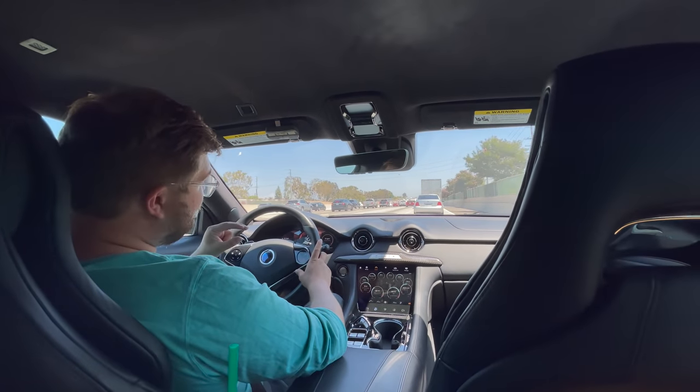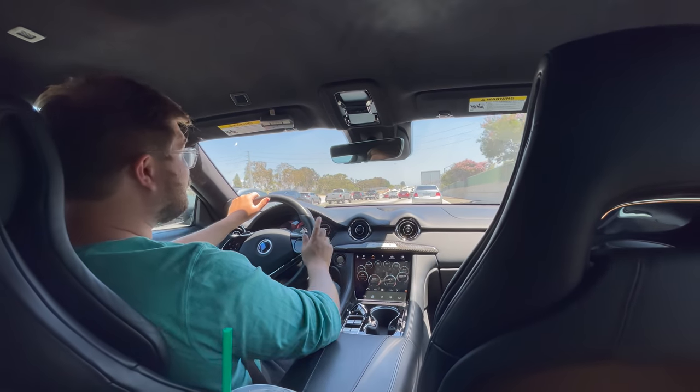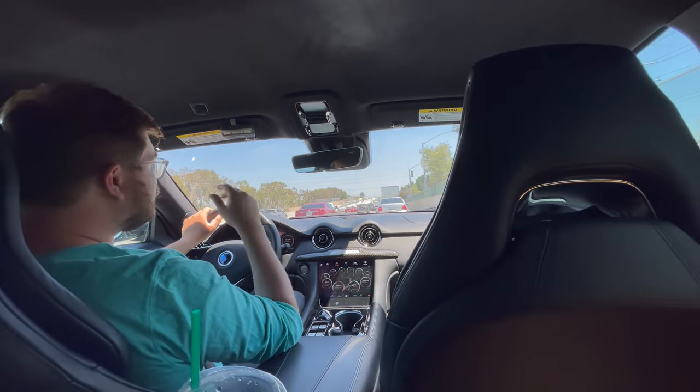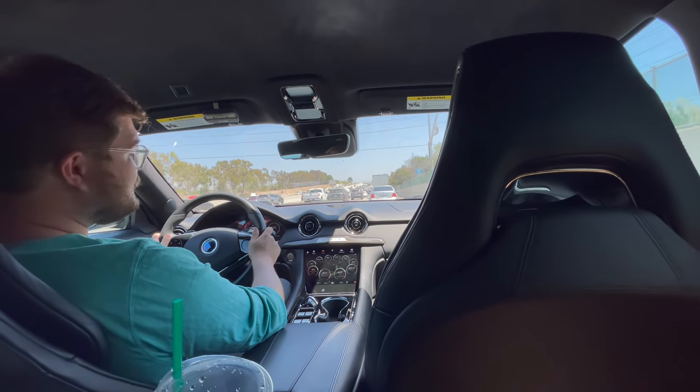The i3's motor is really underpowered, and especially in Colorado going up steep mountain grades, I can run out of electricity because the combustion engine can't keep up. Here, though, with a turbocharged 1.5-liter three-cylinder, I don't expect that to happen. This is a pretty stout engine — I think you're just going to drive it like a normal gas car.